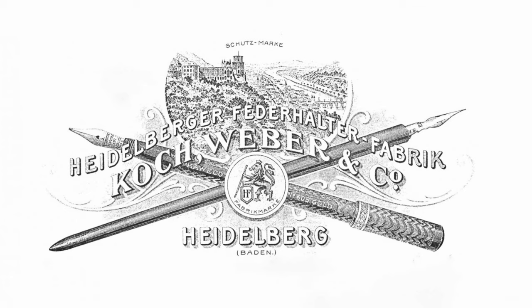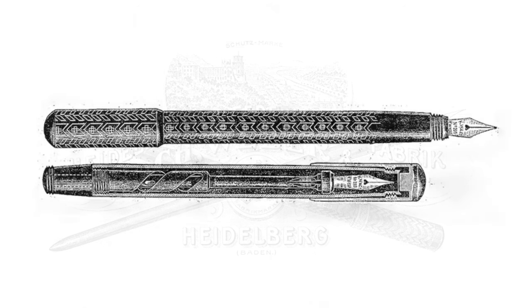It wasn't long before the factory was bought by Heinrich Koch and Rudolf Weber who produced products bearing the names Perkyo, Amiga, and Kaweco. They also began importing fountain pens and gold nibs from Morton in New York.